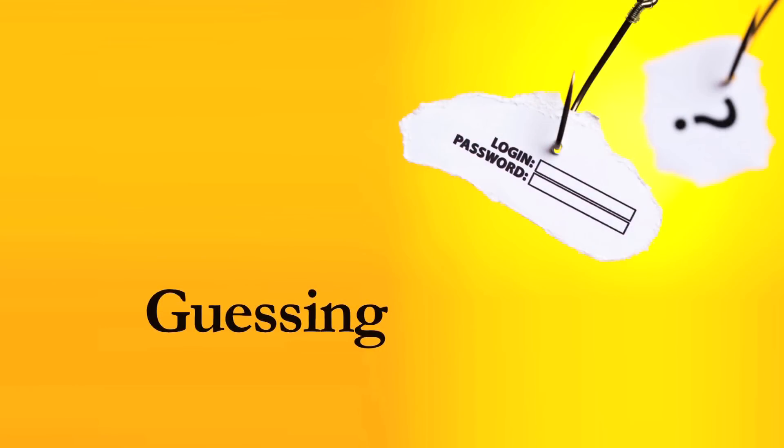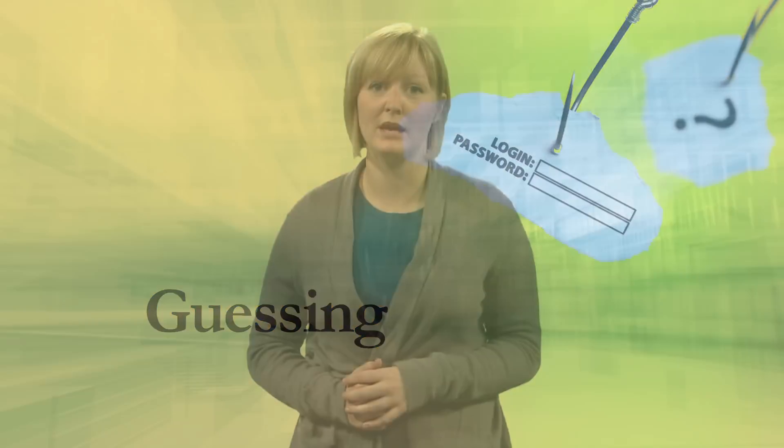Guessing. Study after study shows that people often use incredibly easy-to-guess passwords. Men often choose four-letter obscenities as their passwords. Women, on the other hand, are far more likely to use the names of a loved one, or a birth date, or anniversary.